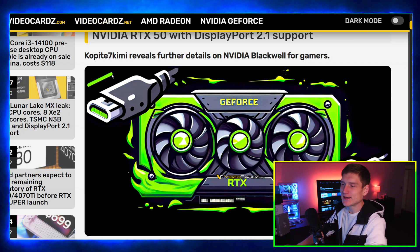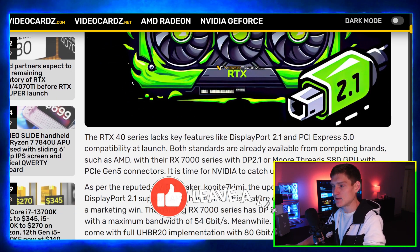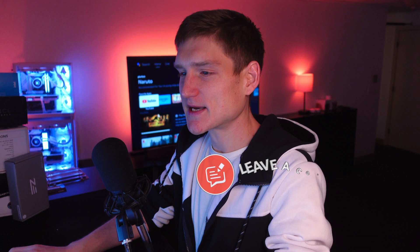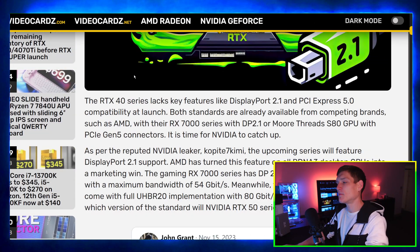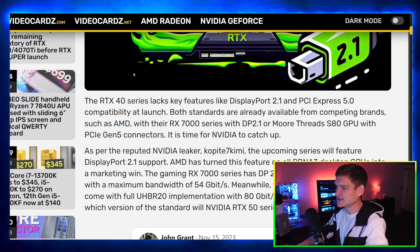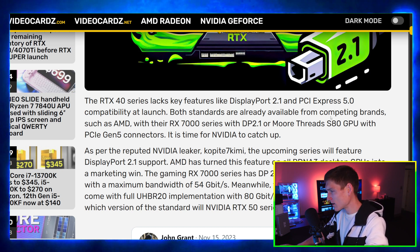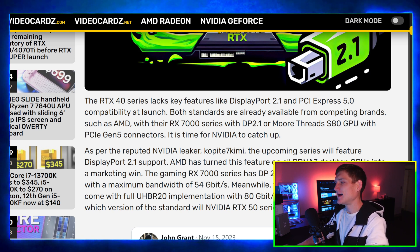Kopite7kimi is the one that's always leaking this stuff, and he's correct about 80% of the time. The article states that the RTX 40 series lacks key features like DisplayPort 2.1 and PCIe 5.0 compatibility at launch. Both standards are already available from competing brands such as AMD with their RX 7000 series featuring DisplayPort 2.1, and other GPUs with PCIe Gen 5 connectors. It's time for NVIDIA to catch up.